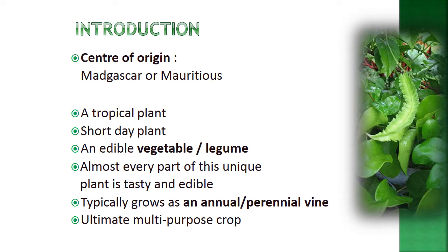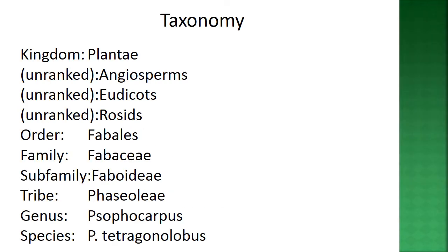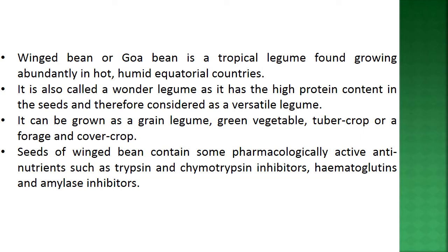The center of origin is Madagascar or Mauritius. It is a tropical, short-day plant and an edible vegetable or legume. Almost every part of this unique plant is tasty and edible. It typically grows as an annual or perennial vine and is considered an ultimate multi-purpose crop. Taxonomically it belongs to kingdom Plantae, order Fabales, family Fabaceae, subfamily Faboideae, tribe Phaseoleae, genus Psophocarpus, species tetragonolobus.